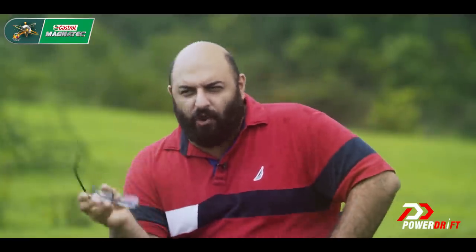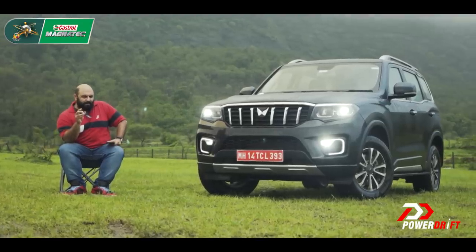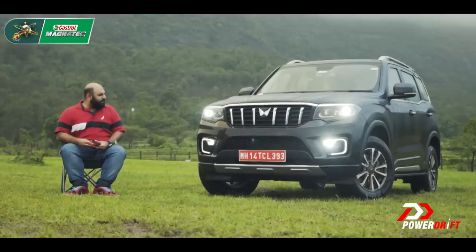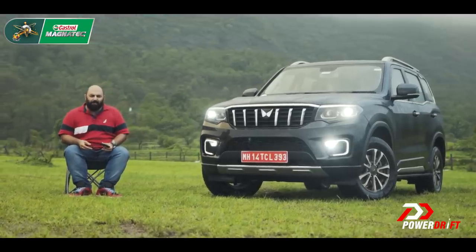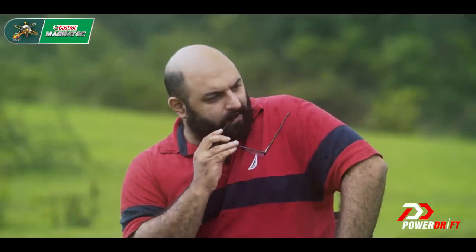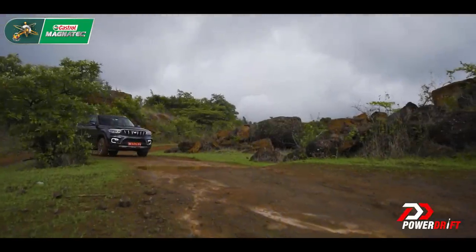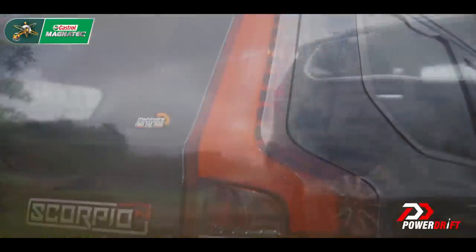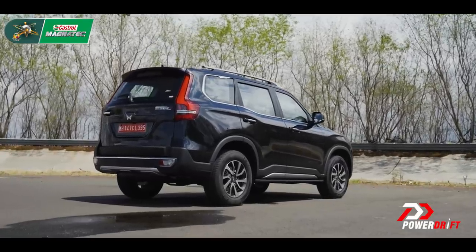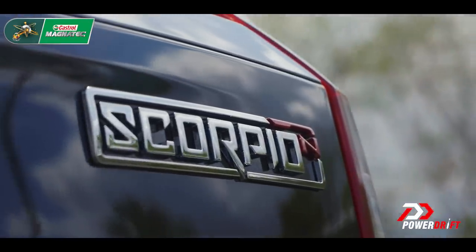But you have to draw a line somewhere, and it got me thinking. We've driven the automatics, but every single call I've received about the new Scorpio has been about people wanting to buy the manual. I'm not surprised, because a diesel manual Scorpio — that's their mainstay. Which is why this video will be all about the diesel manual, the Scorpio that a wide variety of people will buy.